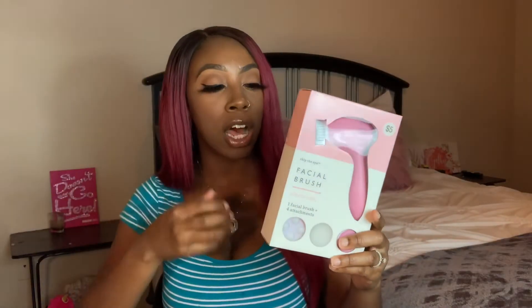Next I got a facial brush. It comes with three other attachments besides the actual brush. It's about time for me to get a new one — I've had my old one for a long time, and I know that's bad because you're not supposed to keep face brushes that long, especially if you're not changing the rotating head. Not changing the brushes is bad because you're just collecting all that bacteria. This one comes with three extra heads, which I thought was cool.